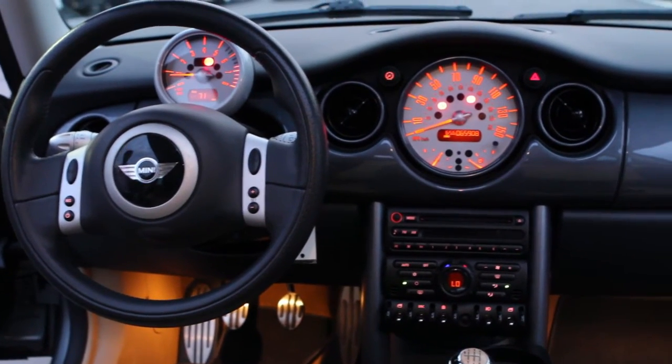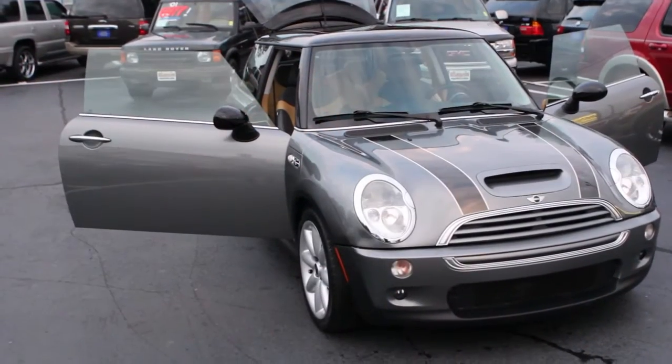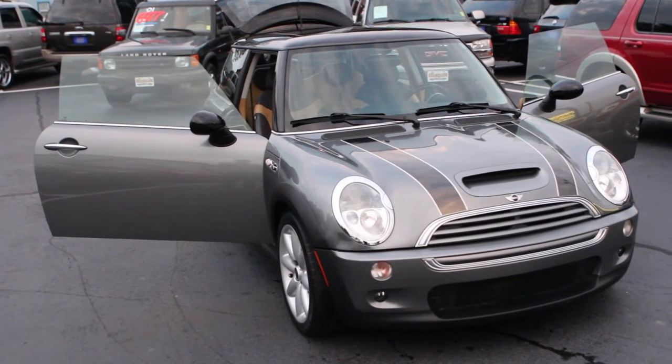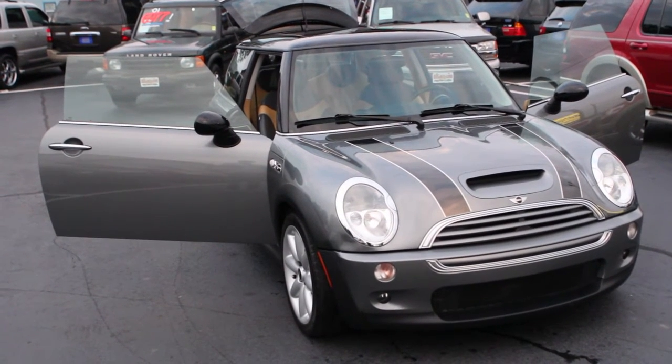In-dash CD player. All the right ingredients you're going to find on this vehicle. It does come with fog lights on the front. Great option, great value. Handpicked out of many.